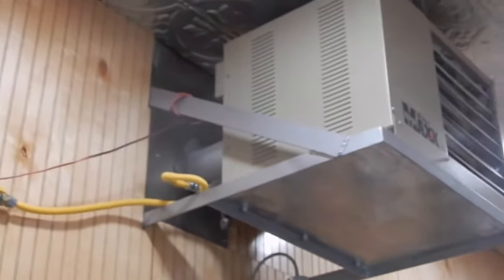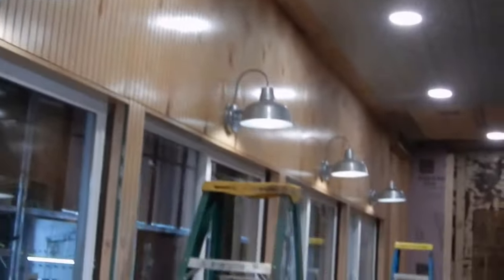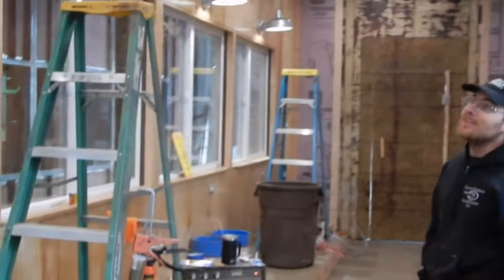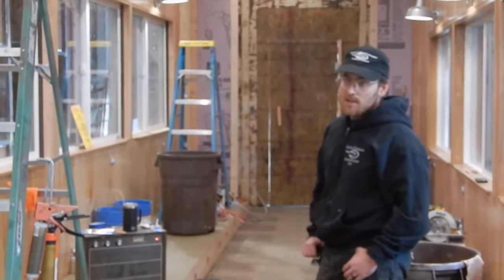The heaters are going to be propane, so we can carry the fuel with us. Electricity takes a lot of power and our generator's not big enough to heat it electrically. But propane works really well — gives lots of BTUs.